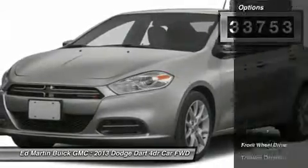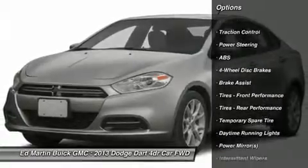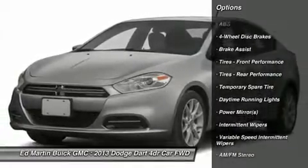Here are some of this vehicle's great options: anti-lock braking system, stability control, traction control, air conditioning, and adjustable steering wheel.